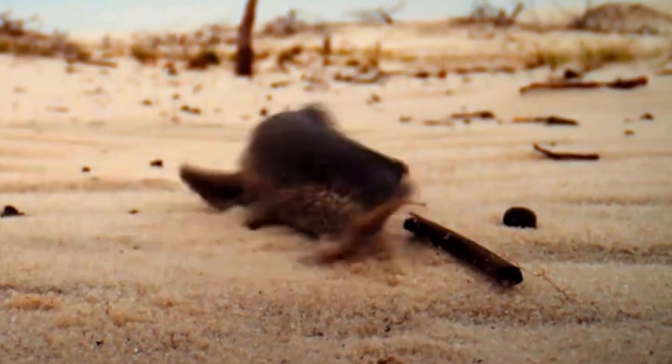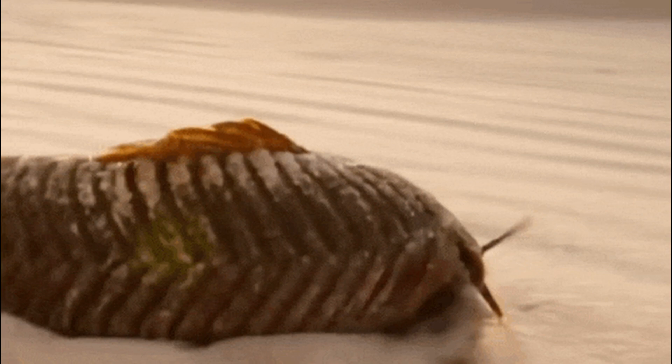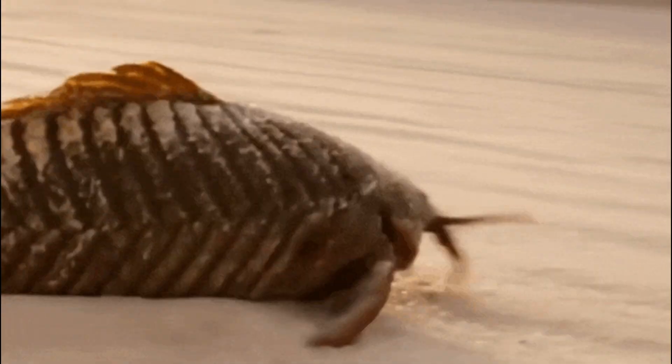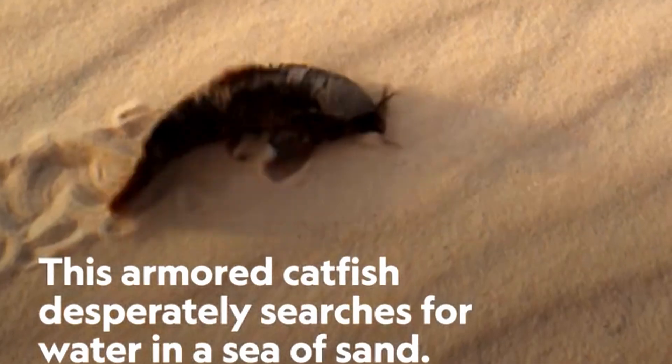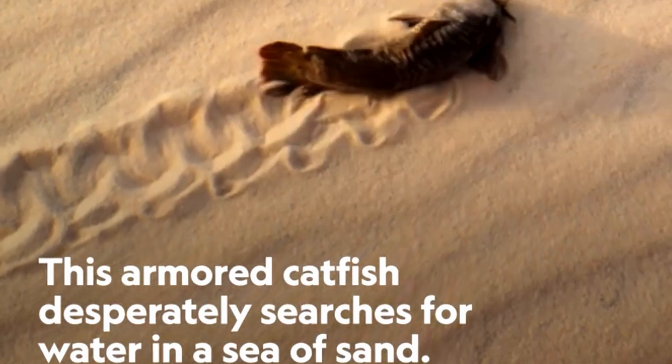When on land, the catfish propels itself by pressing its pectoral fins against the ground and pushing forward. These fins have a flexible joint structure that lets them bend and grip the substrate, which helps the fish move efficiently over various surfaces, including sand. Additionally, the pelvic fins provide stability and support, working in tandem with the pectoral fins to help the fish navigate.